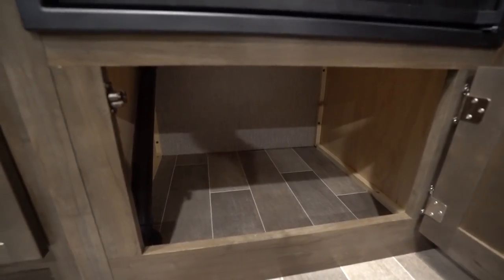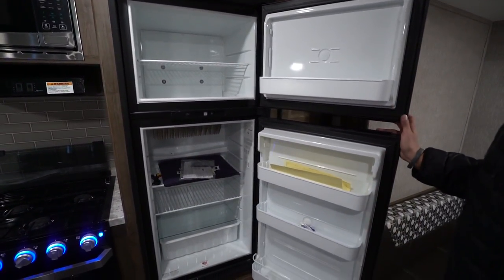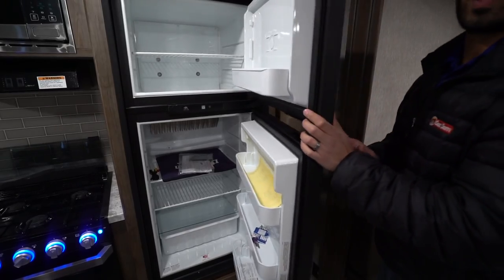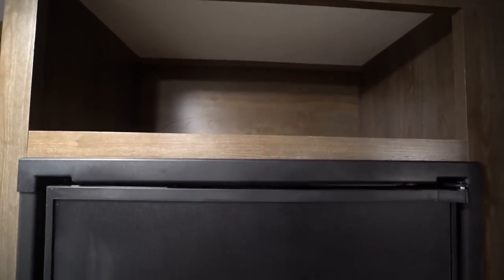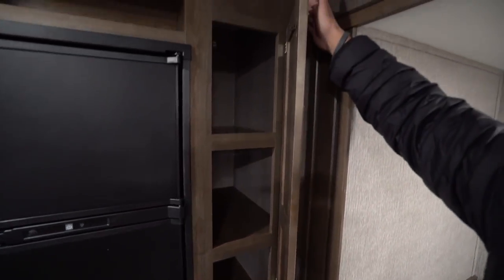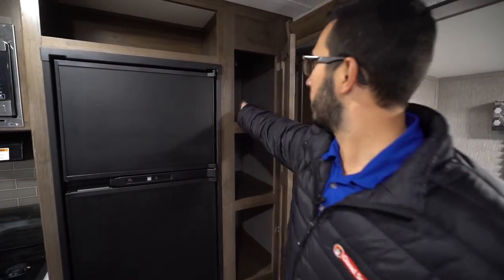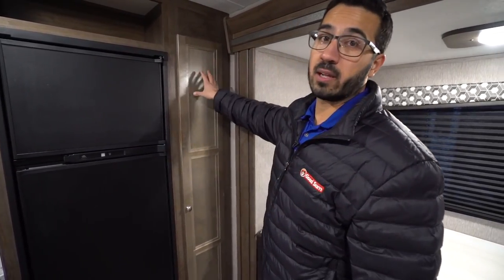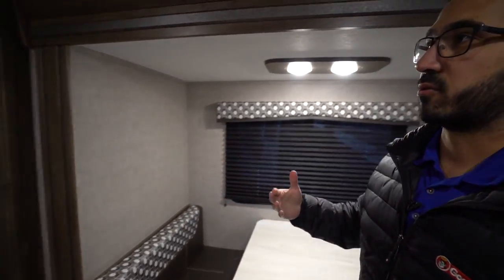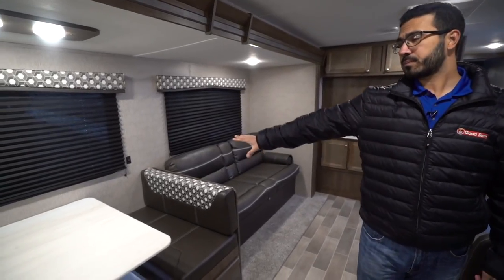Right above that is your fridge-freezer combo — it is a Norcold unit. Plenty of space inside, and this unit runs off both propane and electric and also has automatic switchover. There's storage right up top and a pantry over to the side. The pantry door can't quite open all the way because of the slide fascia, but it's still big enough to access items and is a perfect pantry for food items like graham crackers, cereal, Pop-Tarts, canned goods — whatever you're going to bring camping.